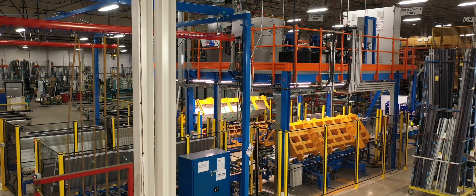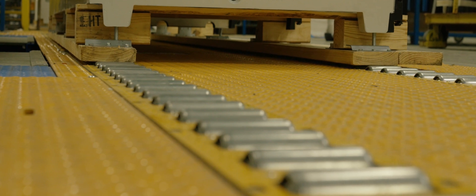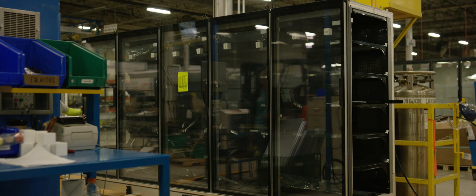This line is designed so that all the material flows on the line. The line is actually built with rollers, and the rollers come up and assist in moving the cases down.